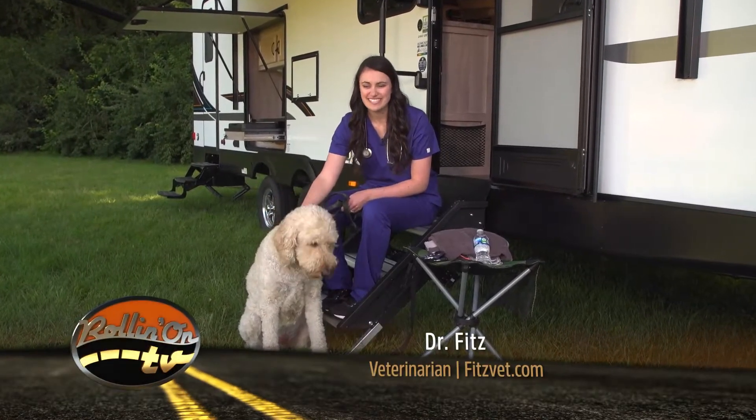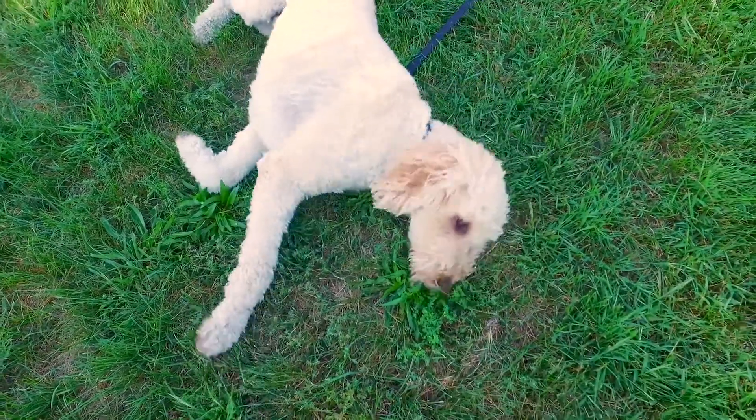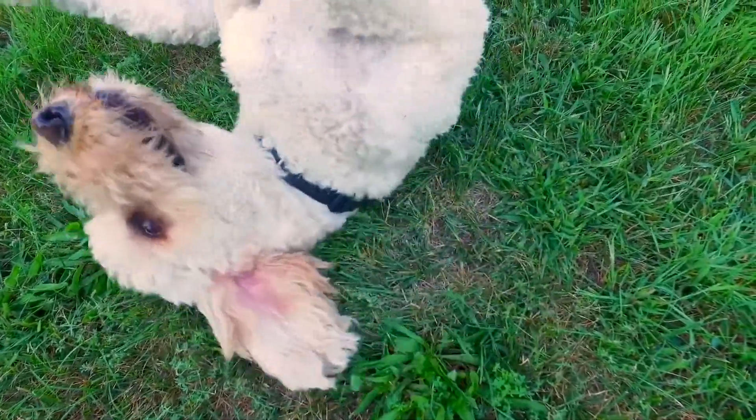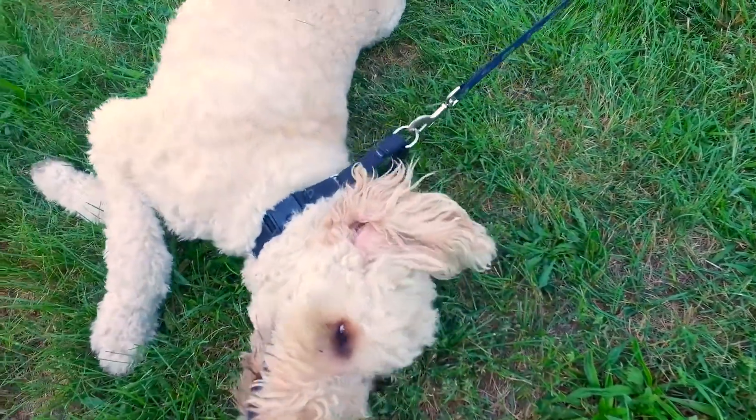Welcome to Rollin' on TV's Paws on Board. I'm Dr. Fitz and this is Champ. If you have a special dog that you have traveled with for years, it may be time to take some extra precautions on your trip. Older dogs can have a more difficult time traveling, but when done right, they can have just as much fun as they used to.